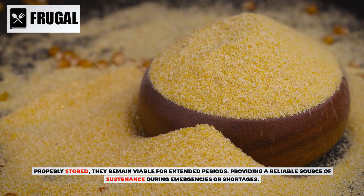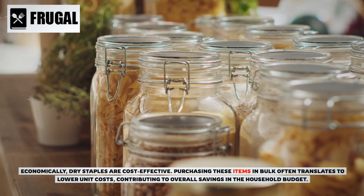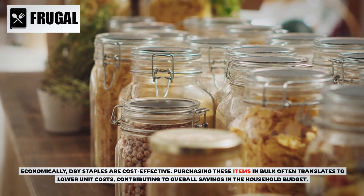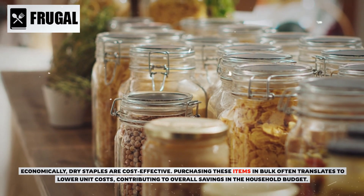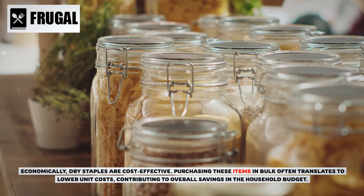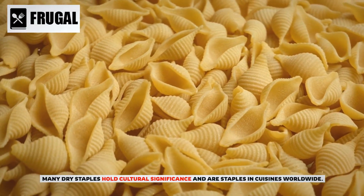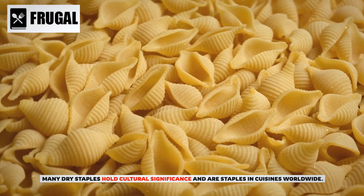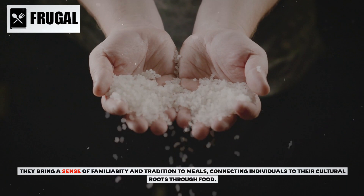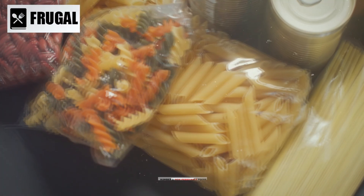Economically, dry staples are cost-effective. Purchasing these items in bulk often translates to lower unit costs, contributing to overall savings in the household budget. Many dry staples also hold cultural significance and are staples in cuisines worldwide, bringing a sense of familiarity and tradition to meals, connecting individuals to their cultural roots through food.